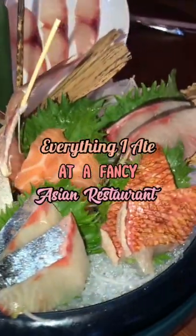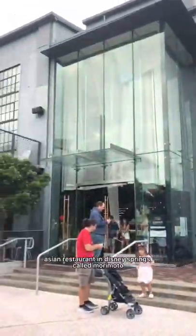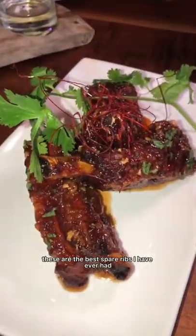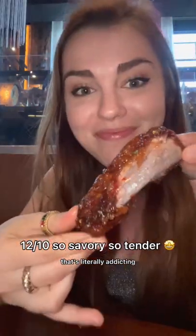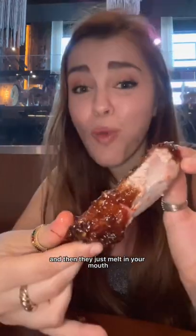Everything I ate at a fancy Asian restaurant. There's this super bougie pan-Asian restaurant in Disney Springs called Morimoto, and you guys, these are the best spare ribs I have ever had in my entire life. They're glazed in this hoisin sweet chili sauce that's literally addicting — they're crispy on the outside and then they just melt in your mouth. I'm so obsessed. And of course we got this gorgeous plate of sashimi.